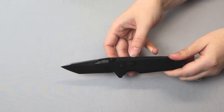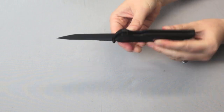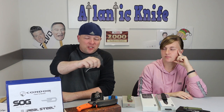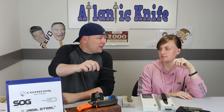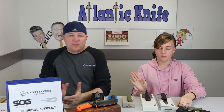This blade can be deployed through the same means as the Pentagon. It features the patented SOG XR pivot lock. And a reversible pocket clip for left and right hand carry.